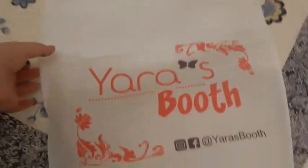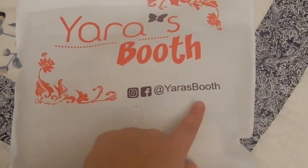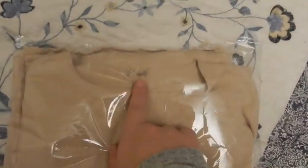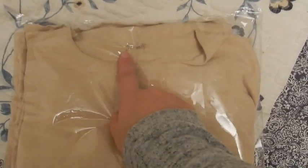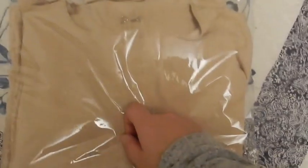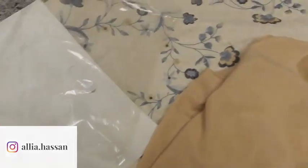Okay, so this is the bag — just one of those typical bags. This is her handle for Instagram and Facebook, Yara's Booth. So I'm going to open it up. It comes in this plastic. I can already see this hook thing, which I'm not a fan of because if the threading starts to come out, the whole thing falls apart. But we'll see. Right away, it feels excellent — the material feels really good.